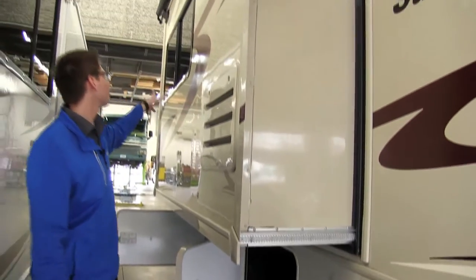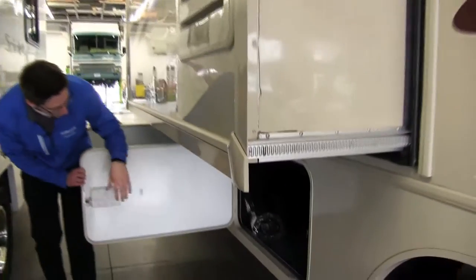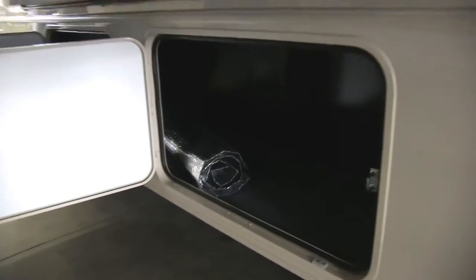This is the slide-out for the whole galley and living room area. Down here, bypass through for a nice big storage space with a thermal cover for your windshield already thrown in for the deal.